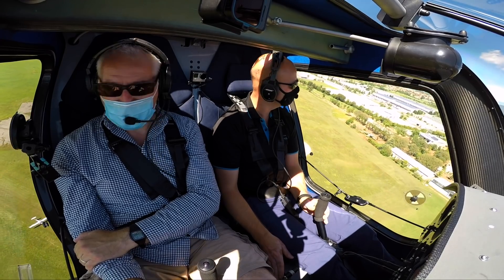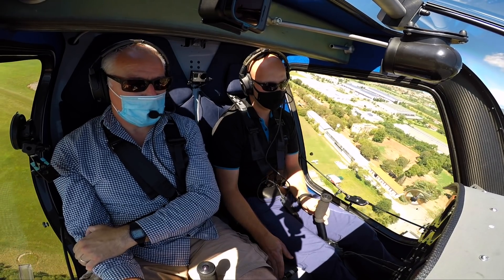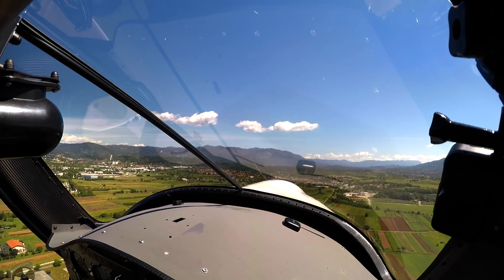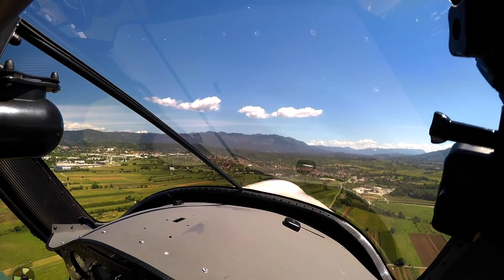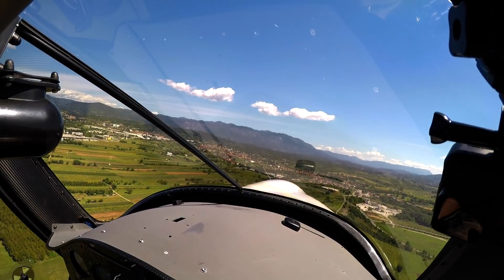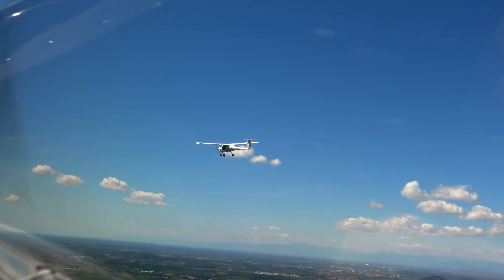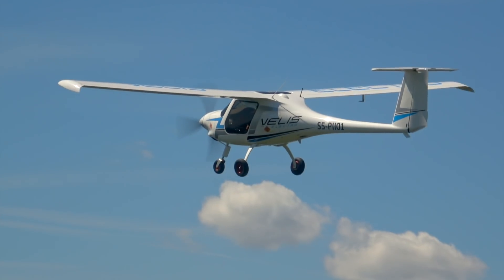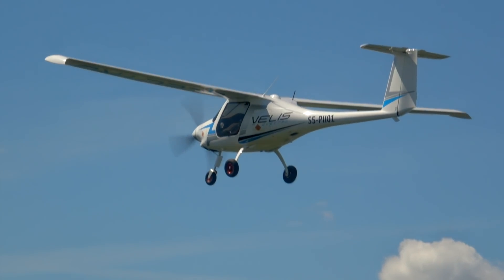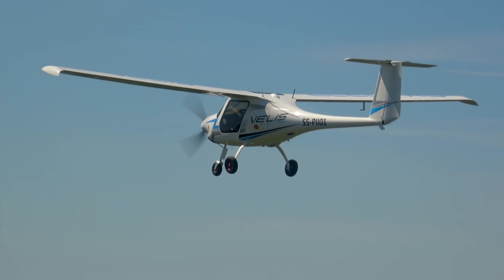There was nothing about that take-off that seemed vastly different from any other light aircraft take-off I've experienced. That's because the Veles Electro has been specifically designed so that from the cockpit you operate it pretty much as you would any other certified aeroplane. It means you can transition from another type to electric, or vice versa, with just an hour or so of differences training.